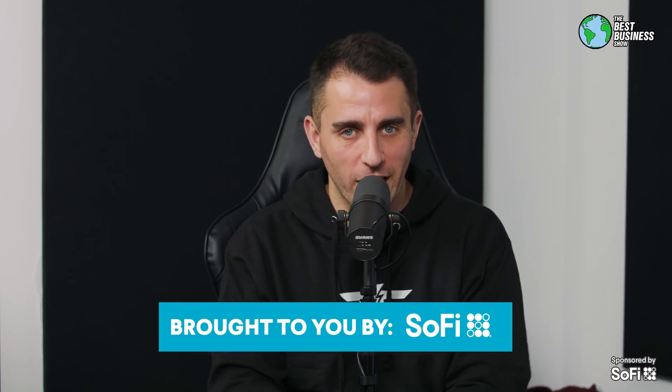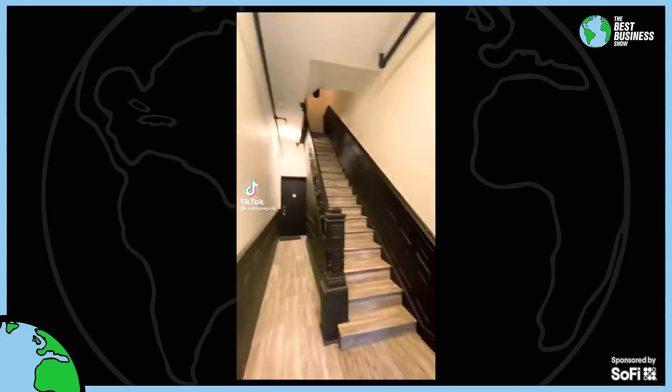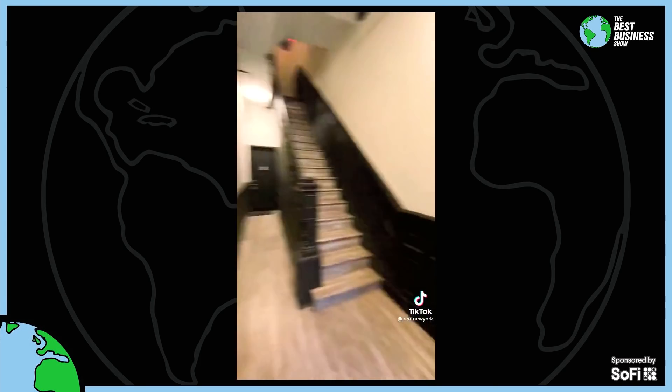The internet has found one of the most ridiculous New York City studio apartments. There's a video that got posted over the weekend and it is going viral. This is what people are worried about in New York City right now. Here's a 235 square foot studio in Harlem that's actually really, really nice and maybe worth the money.